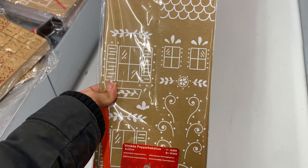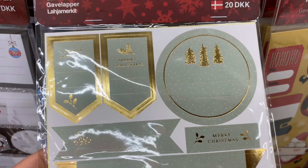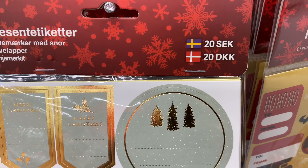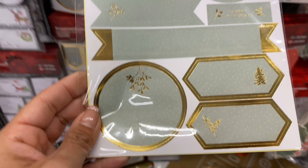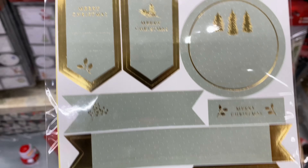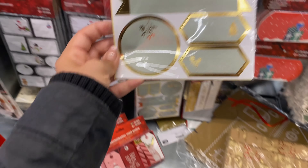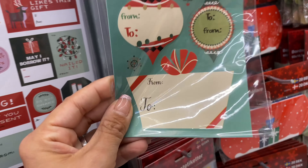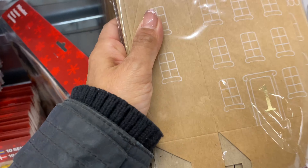I also looked at their gift tags. These ones in sage green for 20 crowns were really pretty, and they also had some very traditional ones as well. Head on over to the dollar store if you're looking to buy wrapping paper, gift boxes, and tags — they really had a lot to choose from.